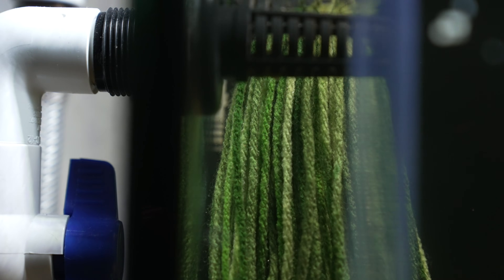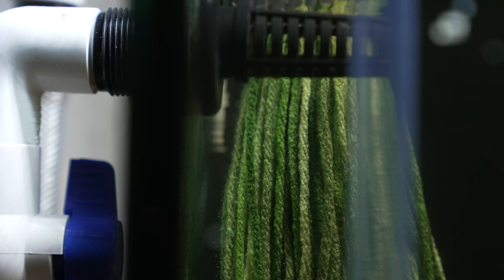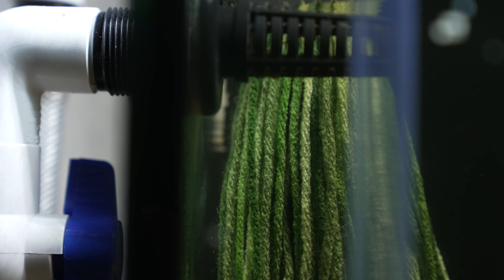Notably, the clusters placed behind the spawning mop — being least visible from the rest of the tank — were the least consumed. There's a lesson there.